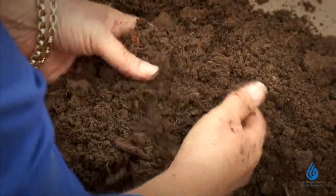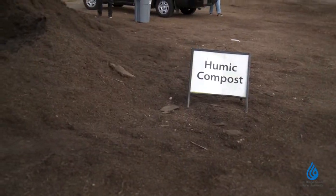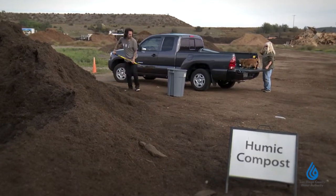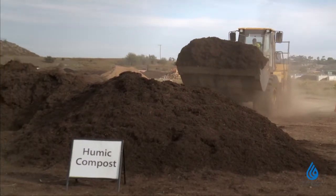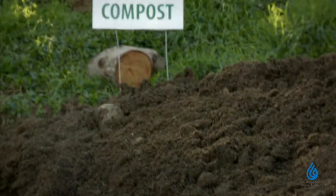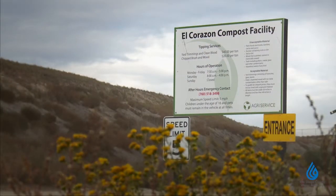Check your soil by doing a worm count — sift through the soil you took out for the drainage test. If you find less than 12 worms, you have some improvement to do. Compost, used as a soil amendment, is a perfect way to feed your soil food web. Compost has been through a natural but controlled process that kills the pathogens, keeps the beneficial microbes, and turns it into the perfect food for your soil food web.